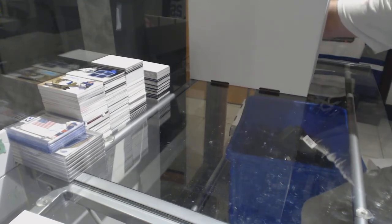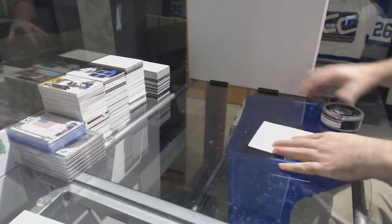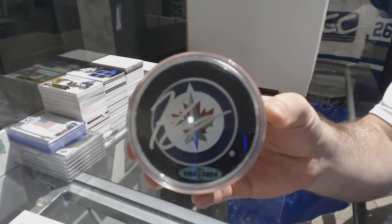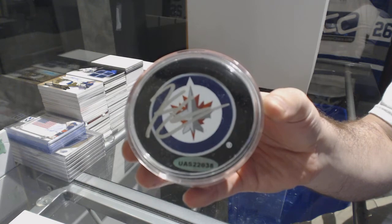We will start off with the autographed puck for the Winnipeg Jets — Kyle Connor.